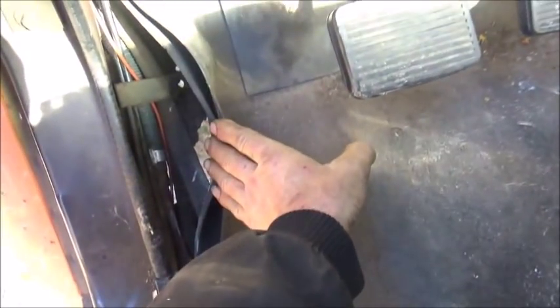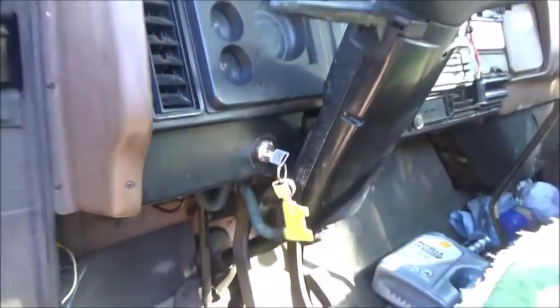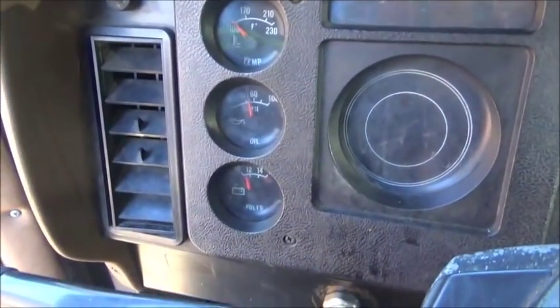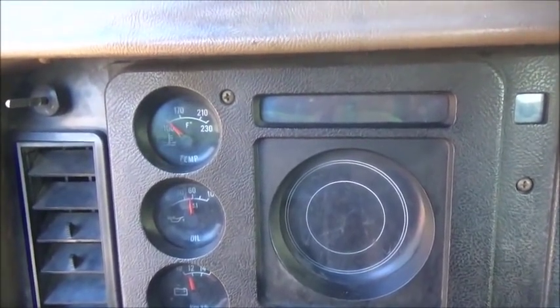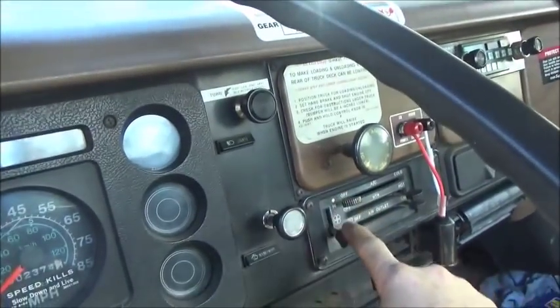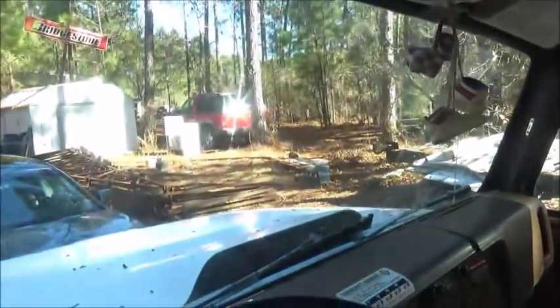It's pretty ratted — the floor's got rust right here, rusted out really bad. But that doesn't matter to me. It runs good, carries good oil pressure, charges. The heater blower works really good, the heater works good. I don't know about the air conditioning — it's too cold to check it. But there's another good windshield if I need one.